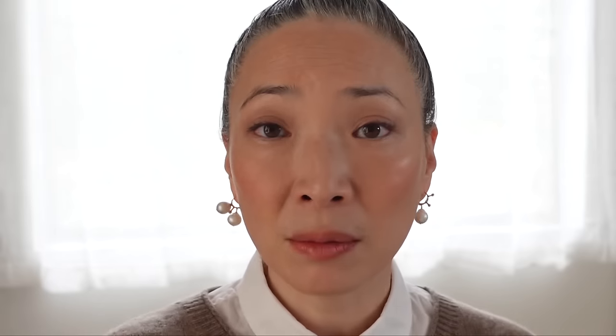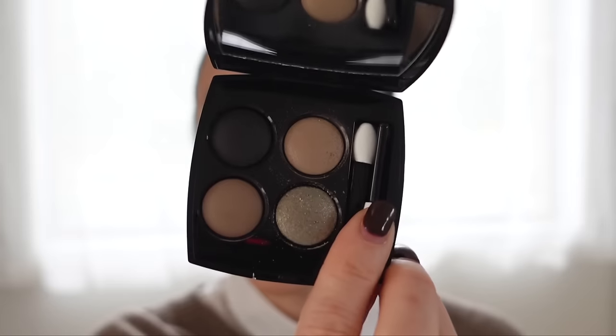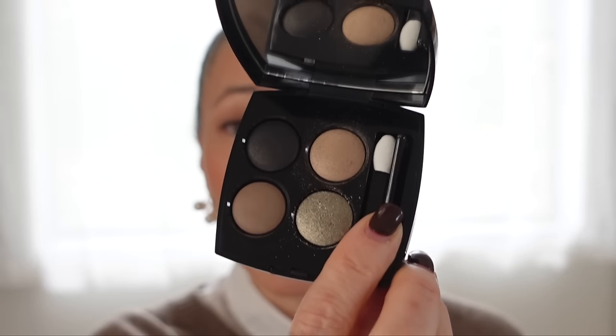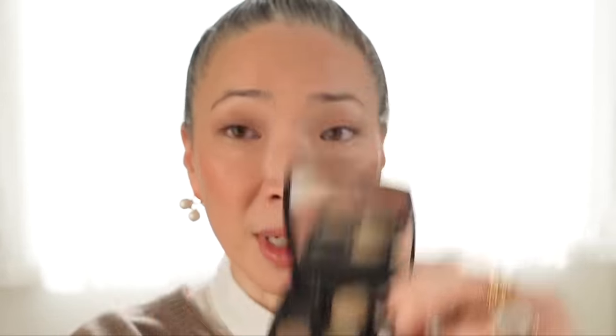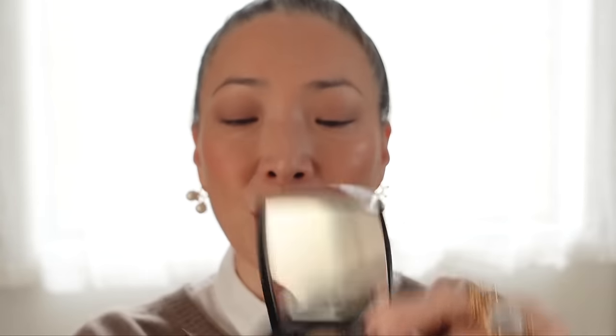My favorite eyeshadows over the past several weeks have been the Chanel Eclat de Nuit quad. Stunning and gorgeous — it has different finishes. You can wear it daytime by focusing on the lighter shades, or add in the deeper shade for a smokier look. The bottom right shade has a lot of glitter for a great evening look. For only four shades, I find this quad to be very versatile, and I just love the neutral color story.